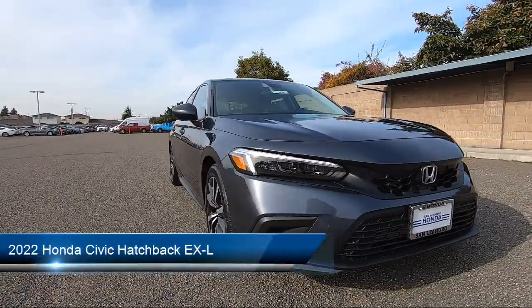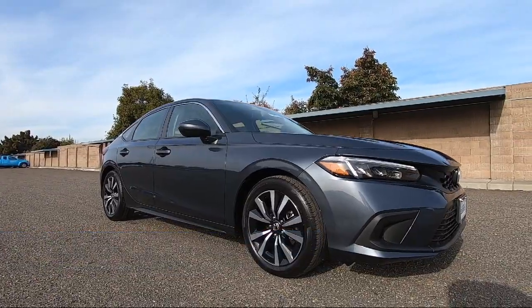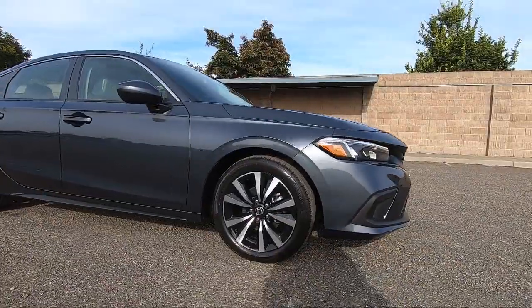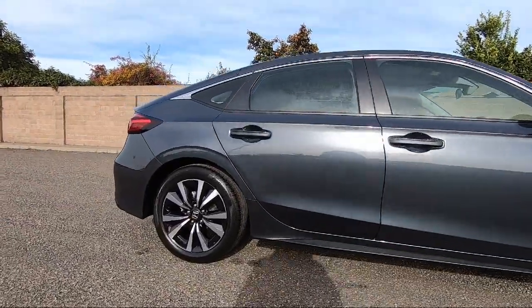It comes equipped with smart device integration, front collision mitigation, blind spot monitor, auxiliary audio input, driver monitor, leather steering wheel with auto tilt-away, and rear side airbag.